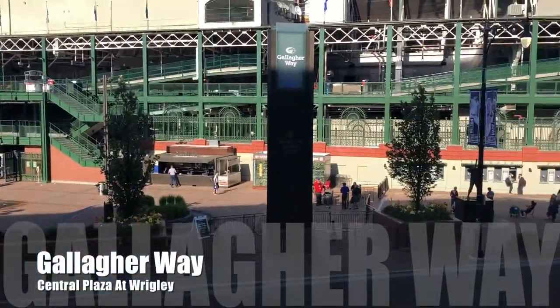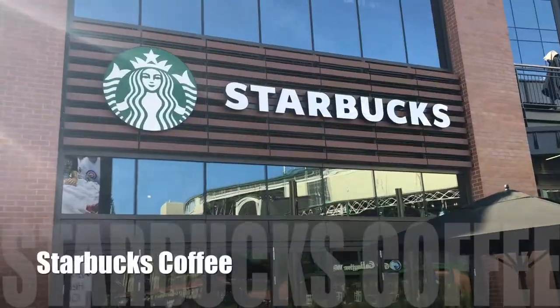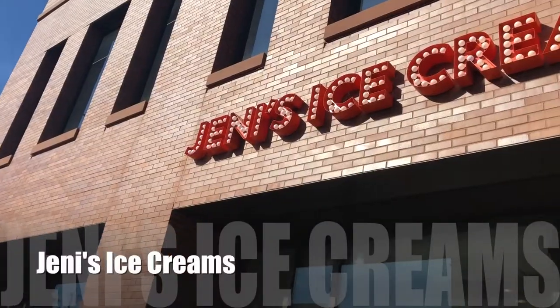Right in the very center, they call this area Gallagher Way, which is pretty cool. In the Gallagher Way complex, there is an administrative building that has a Starbucks if you need a little caffeine fix, and there's ice cream if you want a little sweet treat.